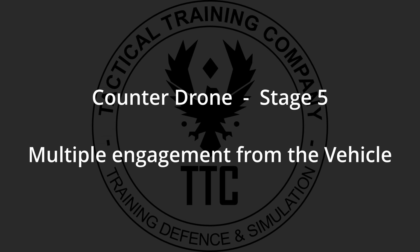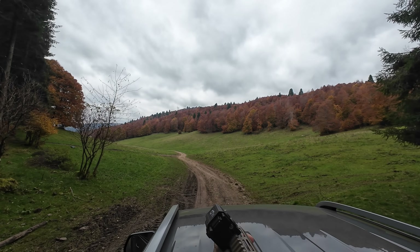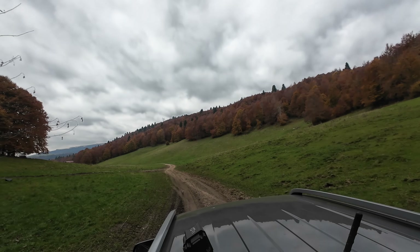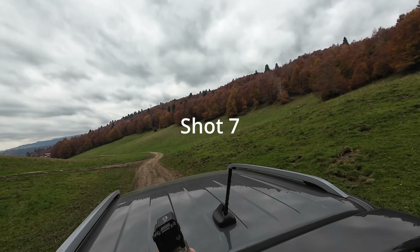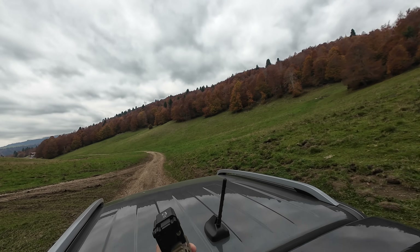The following sequence highlights the challenge of dynamic scenarios. Observe how attempting to engage a fast-moving drone from a moving vehicle is extremely demanding, even for trained operators. After several attempts, the shooter makes a critical tactical decision, requesting the driver to stop the vehicle to stabilize the platform for the engagement.